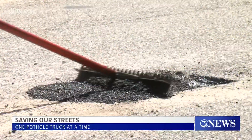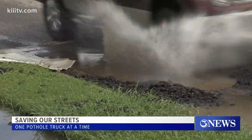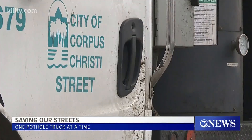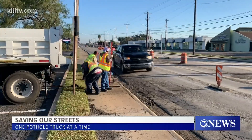Once the truck rolls into town, the city will have five pothole trucks. They'll be able to fix craters like this one and this one. The city says they're aware the trucks are only a temporary band-aid to a bigger problem, one they're working towards.